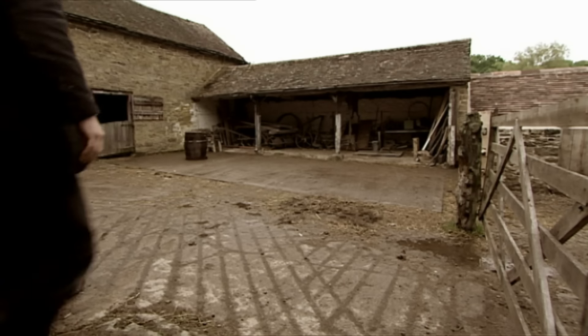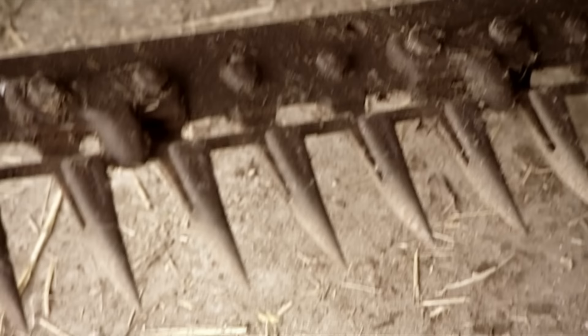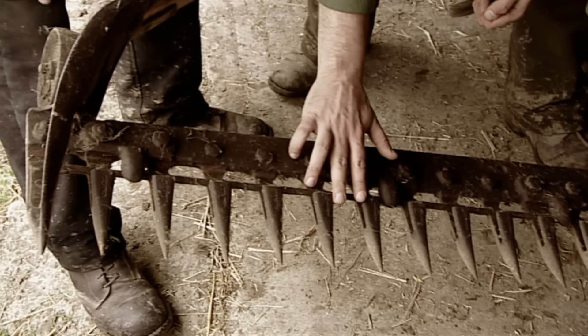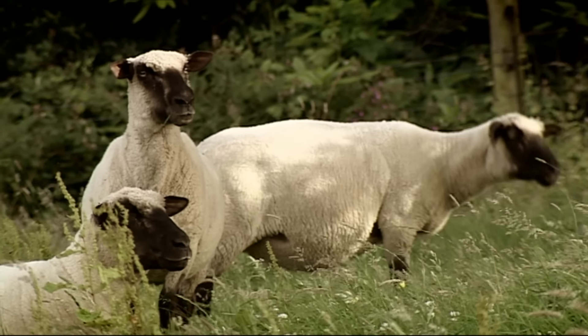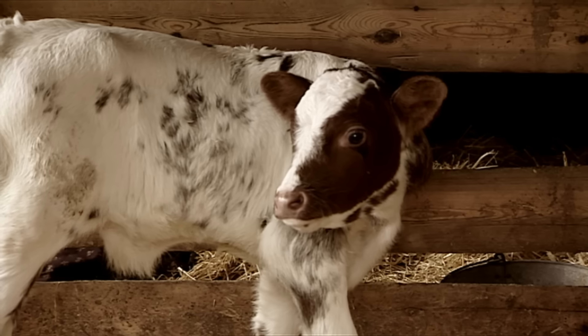As June begins, preparations for the hay harvest are in full swing. This is our mower — we're missing a blade and it's not in brilliant shape. The sheep are enjoying their shorter fleeces. Forget-me-not and her calf are doing well.